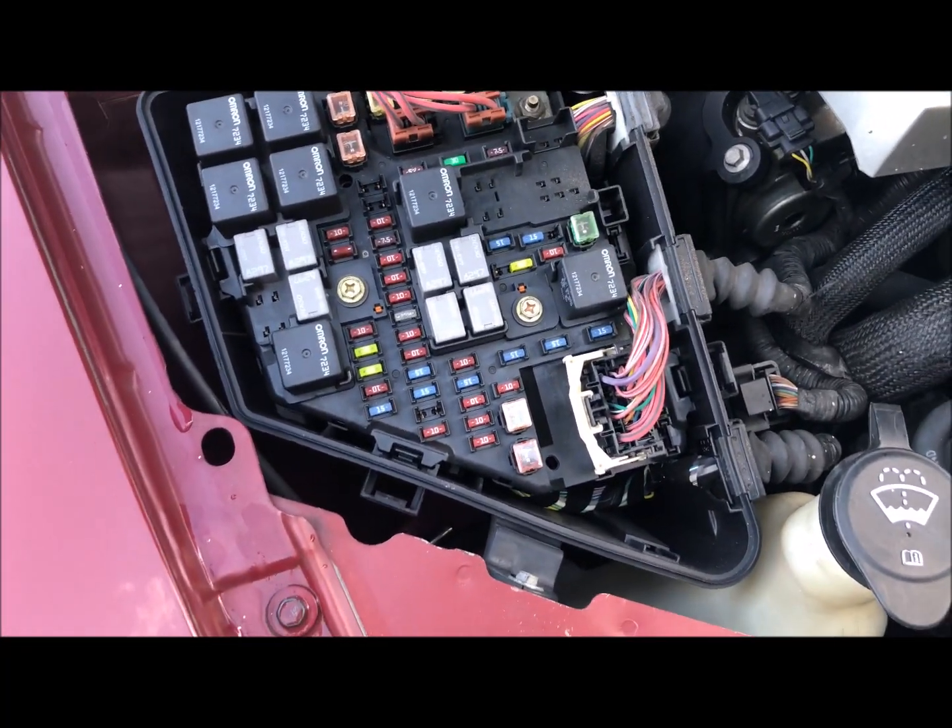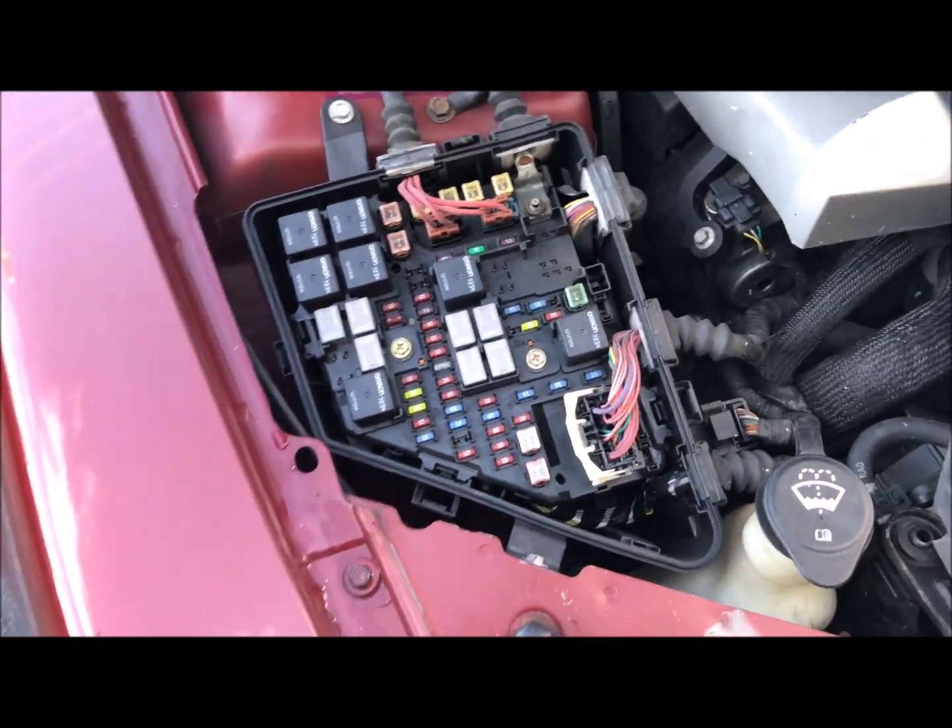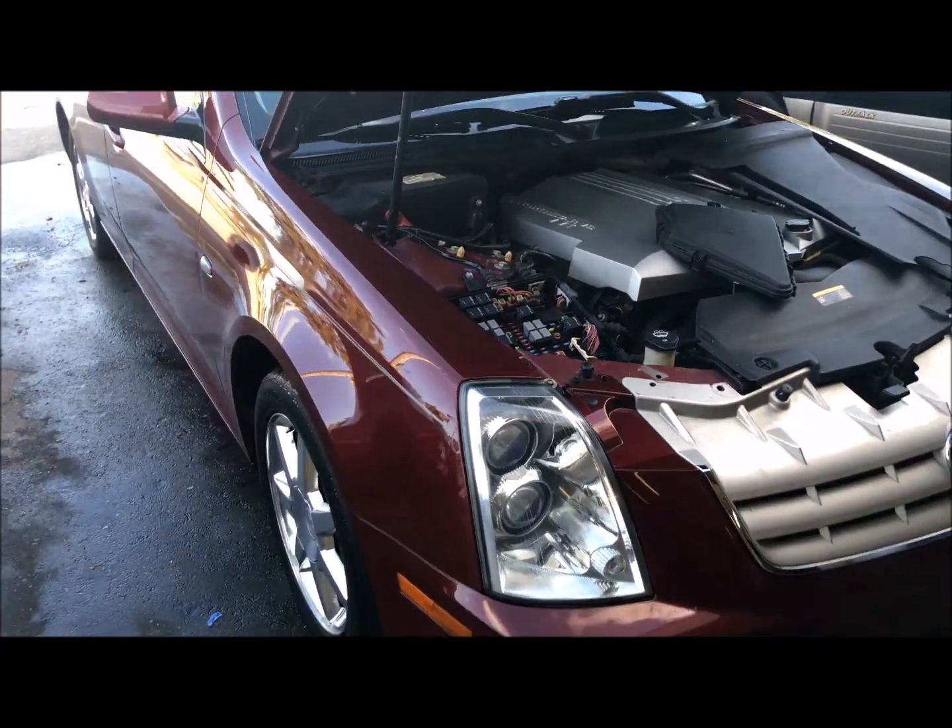A dollar for a fuse — 15 amp. All right guys, always be cool.